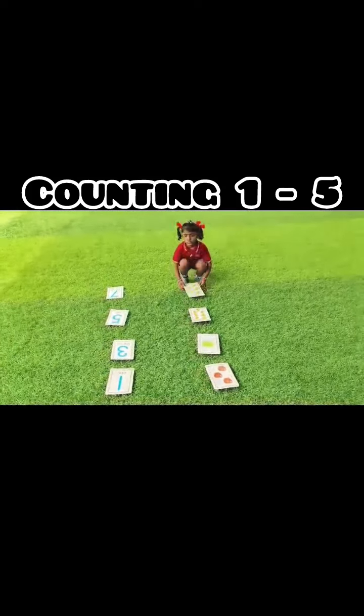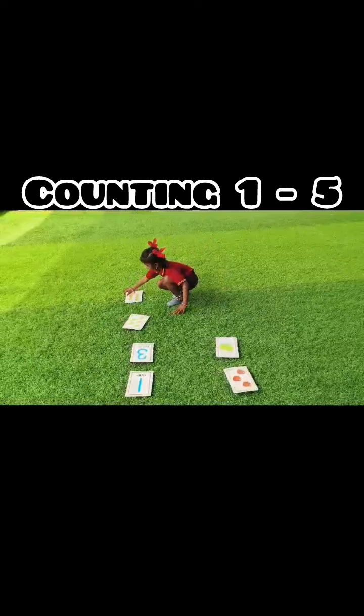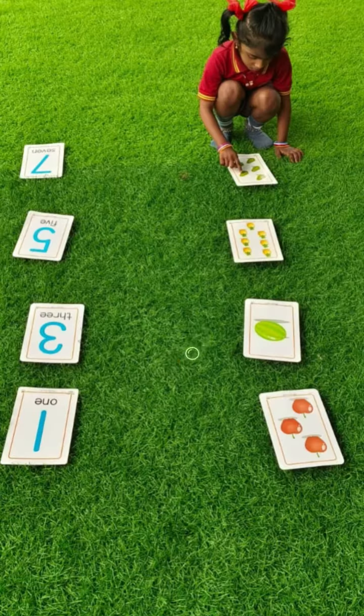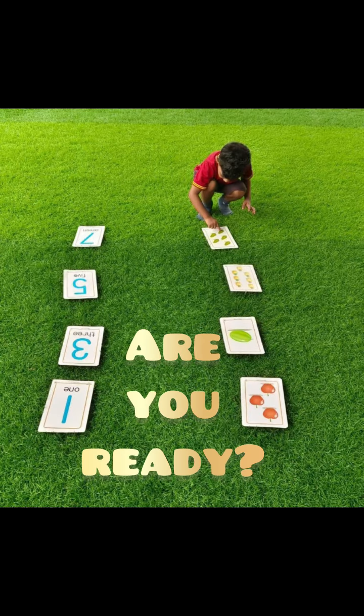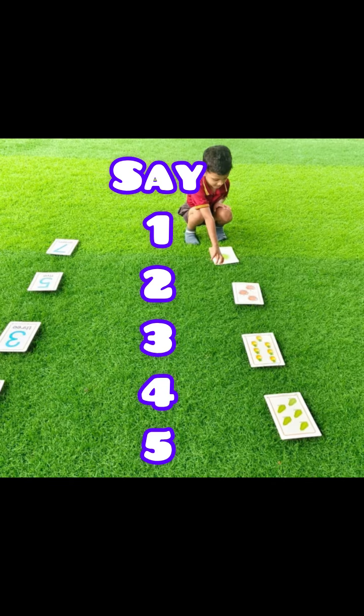Let's learn counting from one to five. Are you ready? So here is an activity on counting. Say along with me.